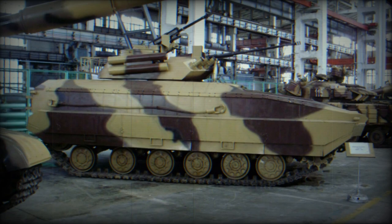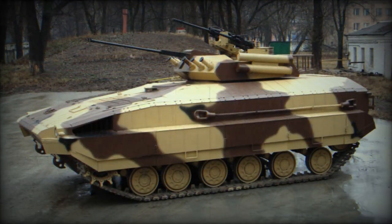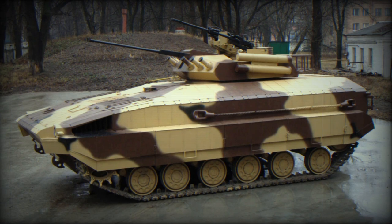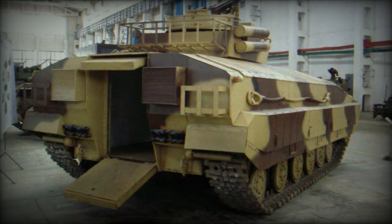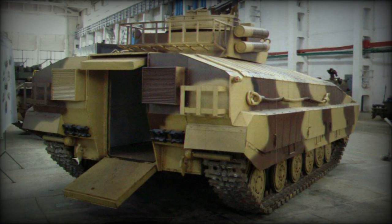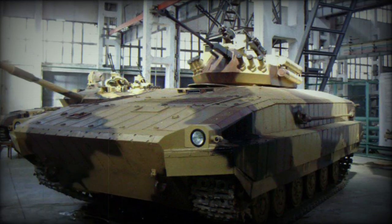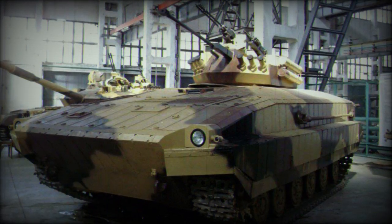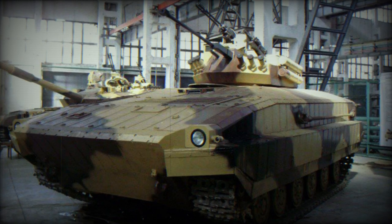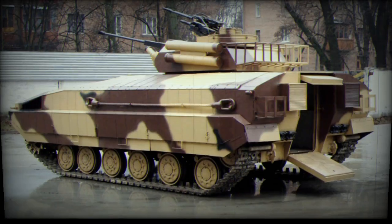The BMPV adheres to the classic layout of modern IFVs, with the engine and transmission compartment located at the front, the driver-mechanic situated to the left of the engine, and the infantry landing party accommodated in the rear of the vehicle. The BMPV project seeks to create a versatile IFV with several key characteristics, including a front-mounted engine and transmission, multiple protection classes, rear assault force entry, remotely controlled weapon stations, and the potential for various armored vehicle derivatives based on the IFV chassis.